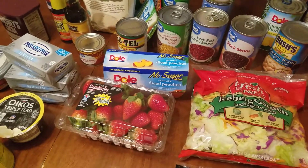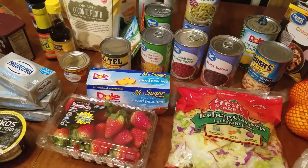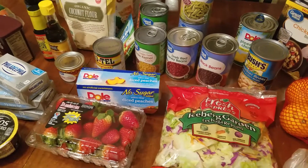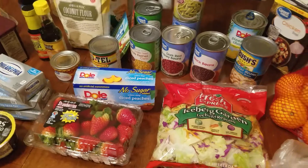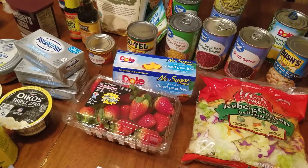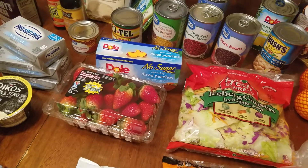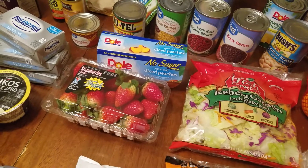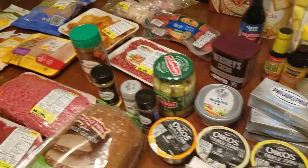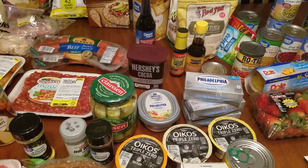Just stick that in the crock pot and let it cook. The longer it cooks the better it tastes — I like to let mine cook on low for eight hours or a little longer. It's a really quick meal. If you're meal prepping, you can put that in a gallon freezer bag and pull it out and dump it in the crock pot whenever you're ready, or freeze it and thaw it out the night before. Thank you guys so much for watching my grocery haul video and I will be back later this week to share with you guys a meal prep video. Talk to you later, bye!